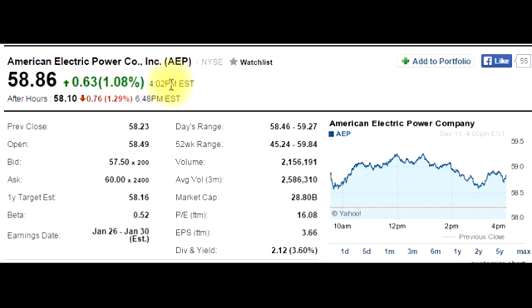This quote was taken at 4:02 p.m. Eastern Time, which is when the market closes. The market is open between 9:30 a.m. and 4:00 p.m.